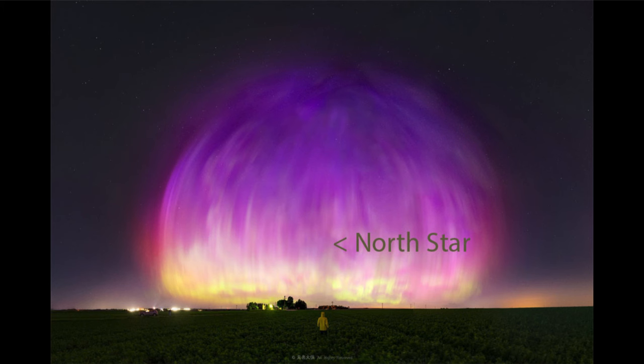Those could lead to far more auroral displays visible at various locations around the Earth, including locations farther south than we are generally used to seeing them.